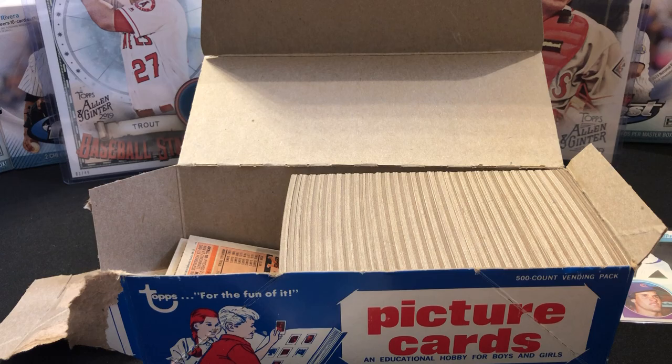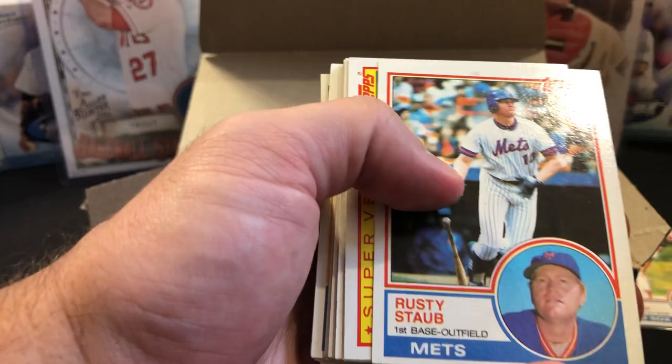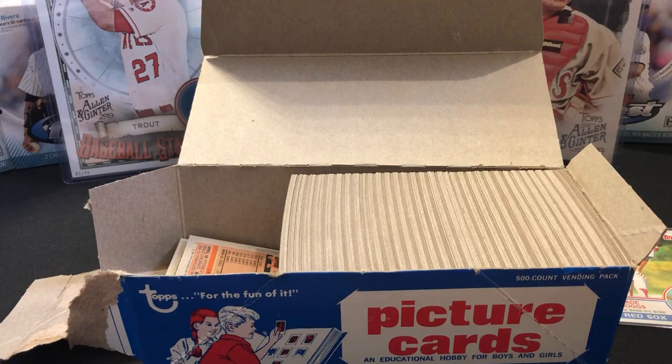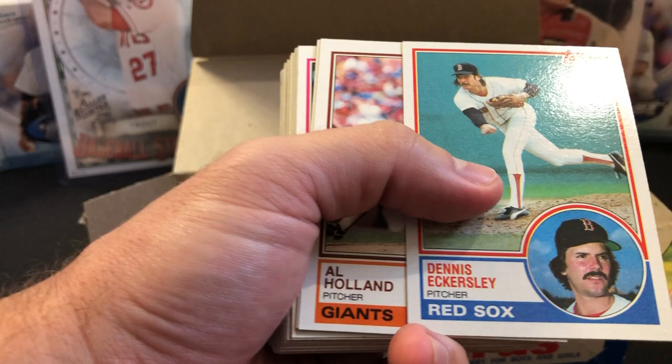We are two for three and not even halfway through the box! There's Tom Seaver. Randy Johnson — again, not the one we're familiar with. There's Fergie Jenkins — not bad centering, not perfect. I haven't been wowed by the centering on any card I've pulled in either of the two boxes. There's another Boggs but not the Wade. Dave Stewart, and there's Dennis Eckersley — centering issue again.